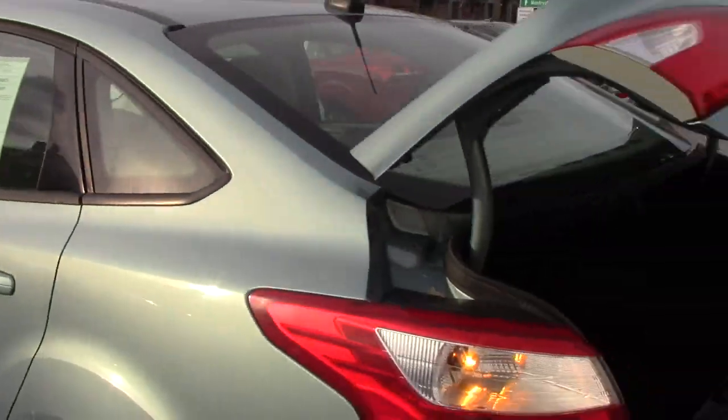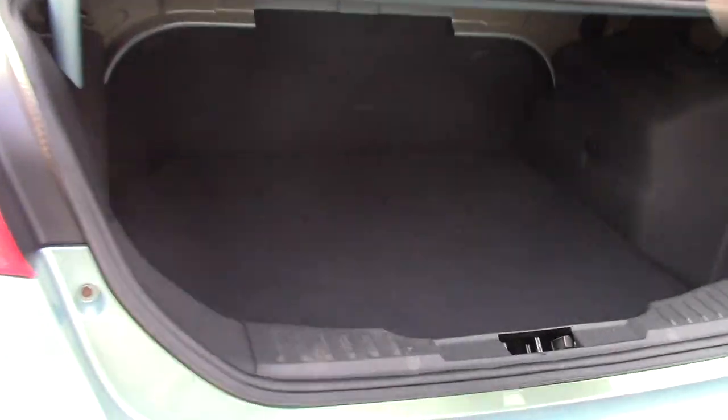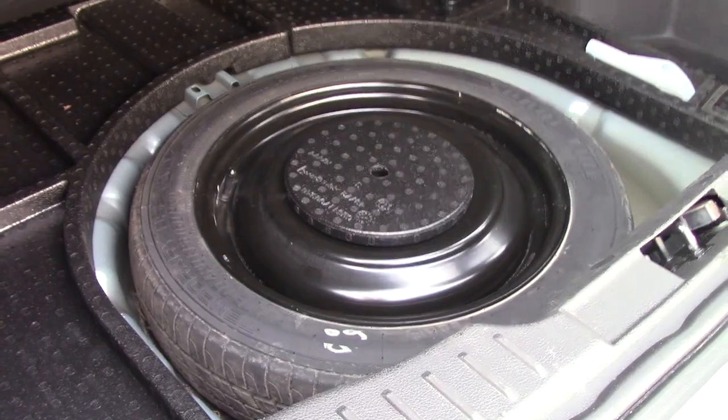Taking a look in the trunk, pressing your button twice on your keyless entry will pop your trunk right open. As you can see, plenty of storage back here as well, and a spare tire underneath.